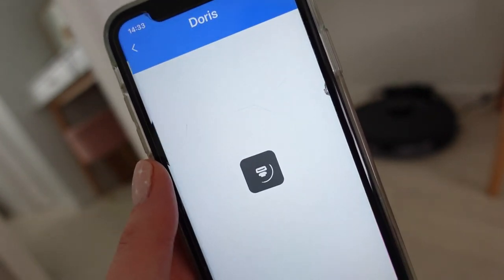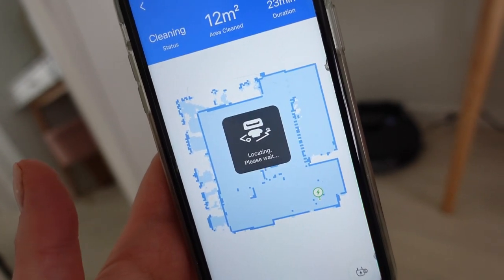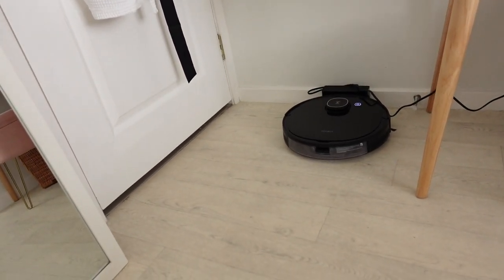You connect her to your phone via the Ecovacs app — she links via Wi-Fi and Bluetooth. You can literally control her from your phone. Plug her in, make sure she's charged, put the docking station somewhere accessible, and set her off. The first time you put her down in a new room she will map everything out and create a virtual map. We have three stories in our house, so she maps each floor separately, and you can create multi-maps in the app so she knows where she can go, where she can't, and where she's already cleaned.